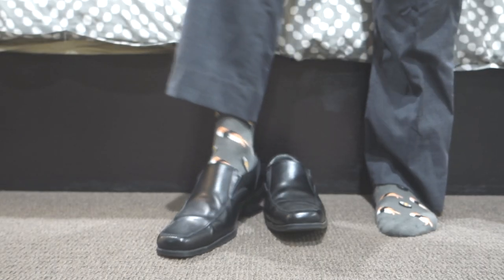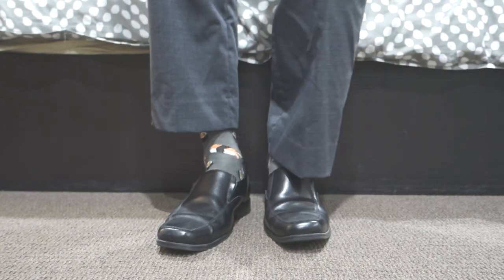As part of our dress code we are expected to wear one of the approved designs of shoes, and these actually took me ages to find.